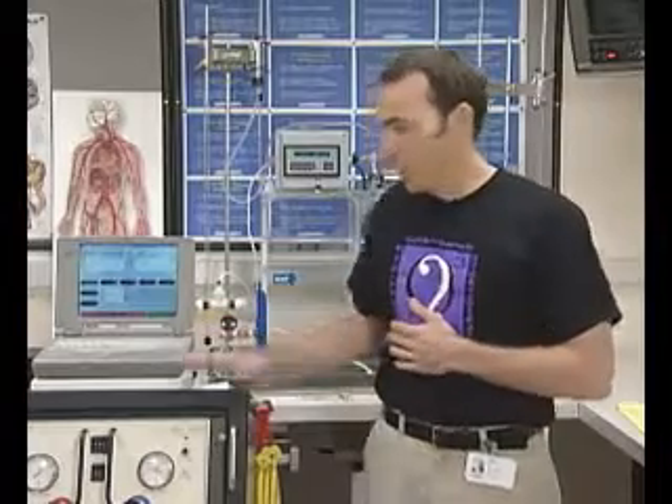That human heart is not available and there needs to be some type of therapy to keep them from dying while waiting for that human heart. So that's the role that the total artificial heart plays — providing them circulatory support while waiting.